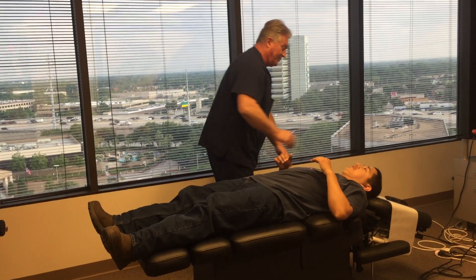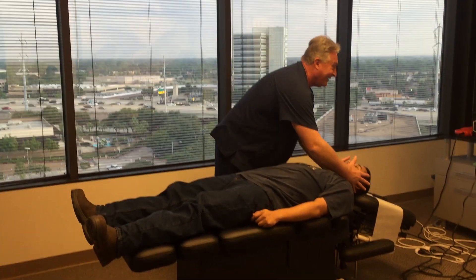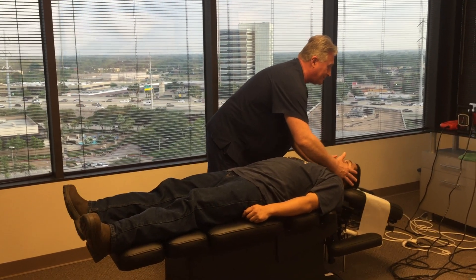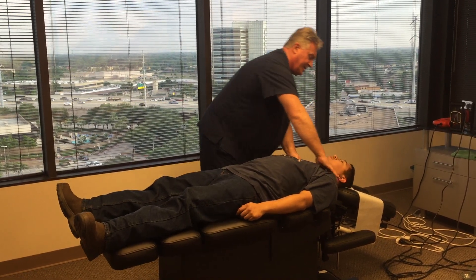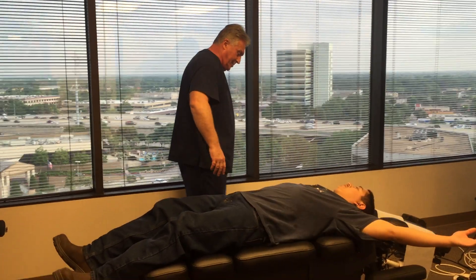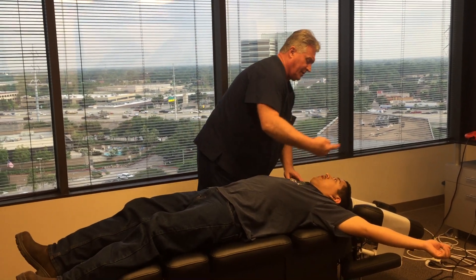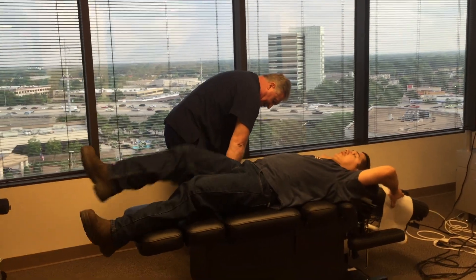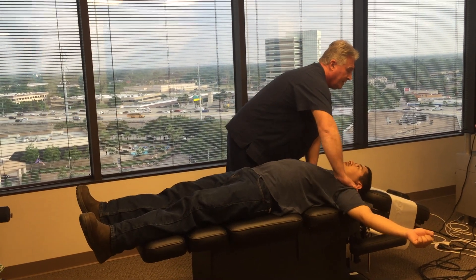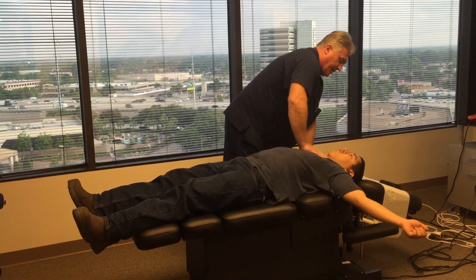We'll be moving even better after this, my friend. Now you're going to feel your upper back kind of popping up here. I'm going to get your shoulders. There's the AC joint. Now I'm going to adjust your clavicle where it attaches to your sternum. Now your wrist. Did you feel that all the way from your low back? Yeah.